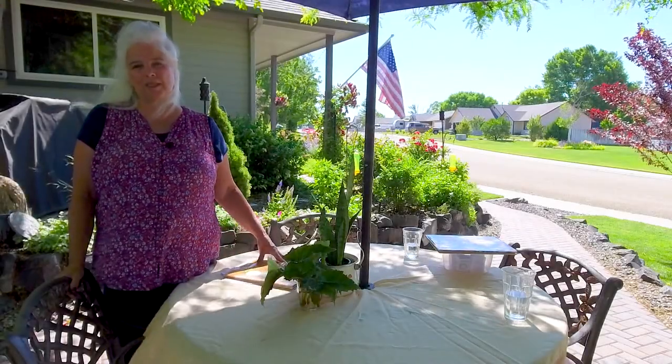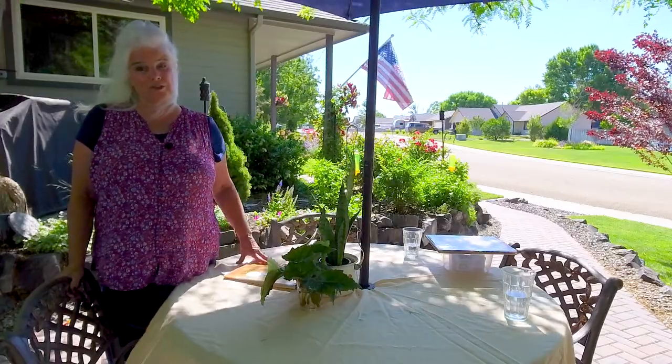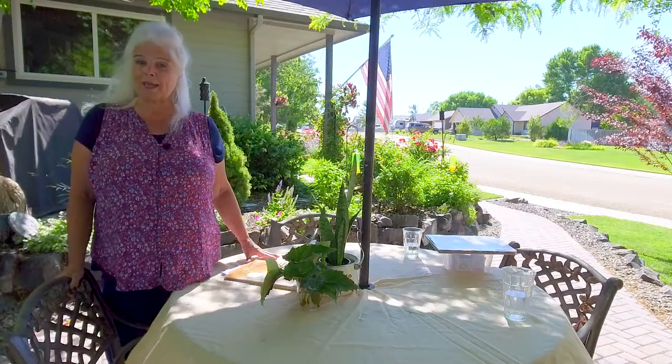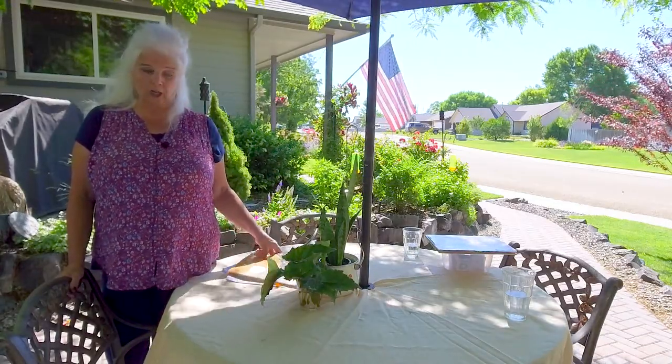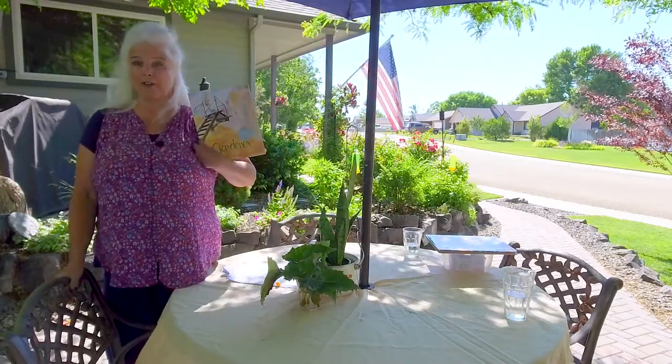Hello, I am Mrs. Bowers and I am a Master Gardener with the Idaho University Extension Service. I am a Canyon County Master Gardener and I am on the Junior Master Gardener team. And today we are going to be doing literature in the garden, and we will be reading this book: The Gardener.